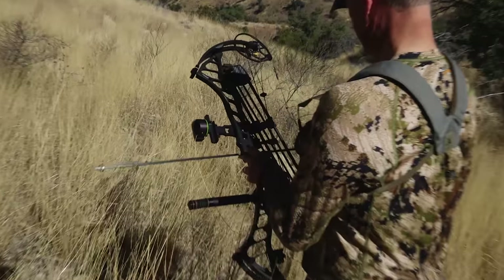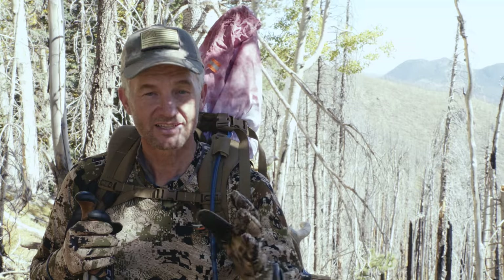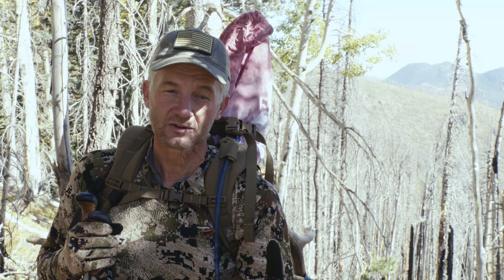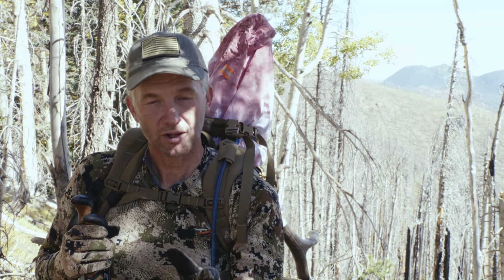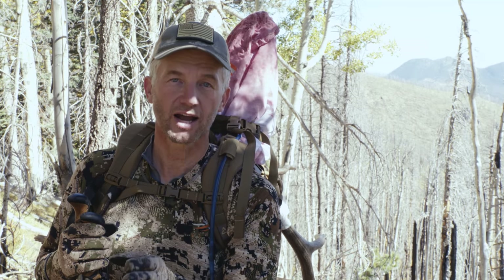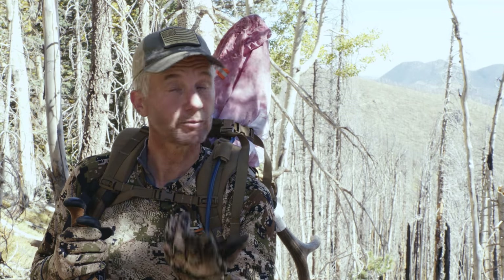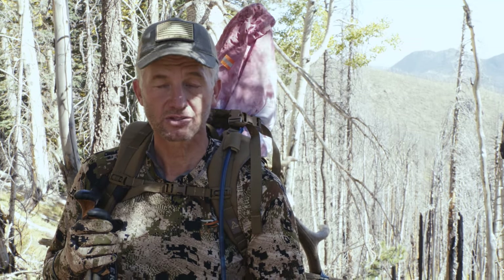Arizona is a wonderful place to hunt, and even if you don't draw your elk tag you can come down here later in the year and get an over-the-counter archery deer tag. You can dove hunt, quail hunt, you can do all kinds of things. If you apply for elk, you've already bought the non-resident license — apply for antelope at the same time, the deadline's the same. In early June when they have their application for bighorn sheep and mule deer, apply for those. At that time you can also apply for the little whitetail deer — a lot of people call them Coues deer, some call them Coos deer. There's so much opportunity here.